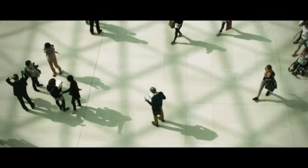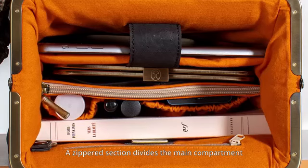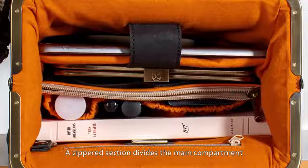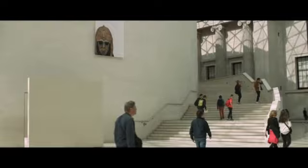The pure brass clasp opens 180 degrees for a clear view and easy access into the bag. A zippered section divides the main compartment to keep your treasures organized. Each pocket has an intended purpose for your essentials.